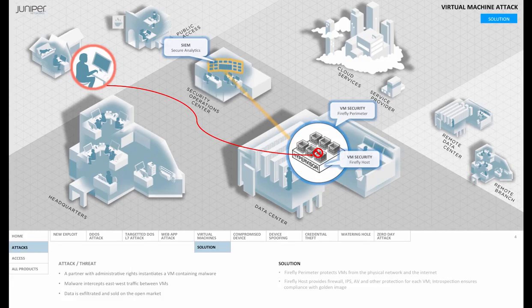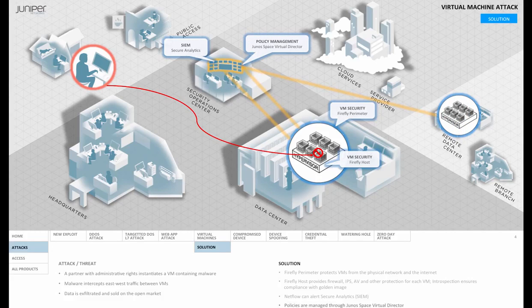With a centralized management console, Juniper Virtual Director, you can maintain policies across your entire virtual environment and have them aligned with non-virtualized environments. Firefly Suite dramatically reduces the risks and costs associated with exploits and breaches in virtual environments without sacrificing performance or policy management capabilities. Firefly Host is purpose-built for virtual machines and engineered to operate in the hypervisor for super-fast performance.